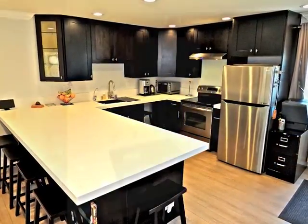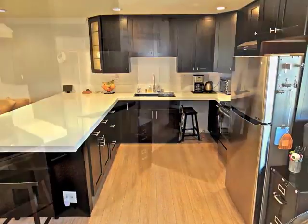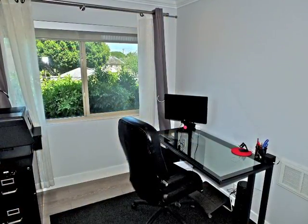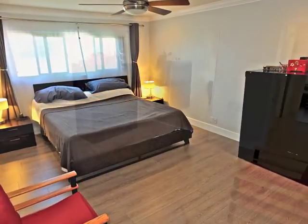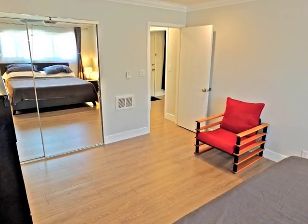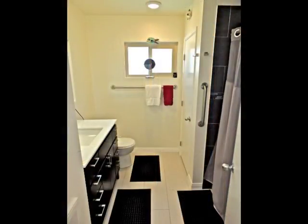The gourmet kitchen is beautifully appointed. An office corner overlooks the treetops. The bedroom is nicely proportioned, enjoying convenient access to linen storage and the renovated bathroom.